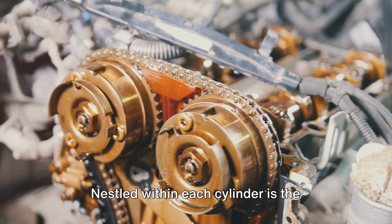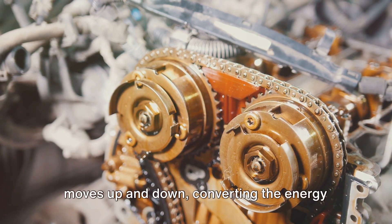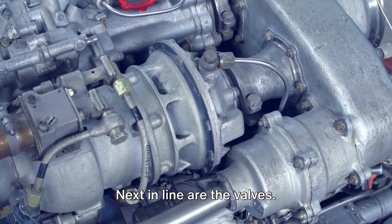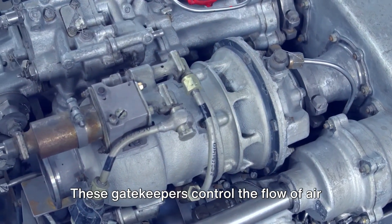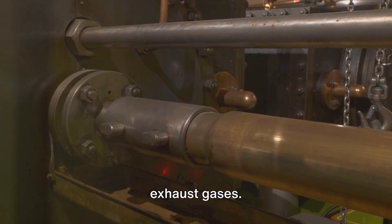Nestled within each cylinder is the piston, a tough little component that moves up and down, converting the energy produced by combustion into motion. Next in line are the valves — these gatekeepers control the flow of air and fuel into the cylinder and let out exhaust gases.